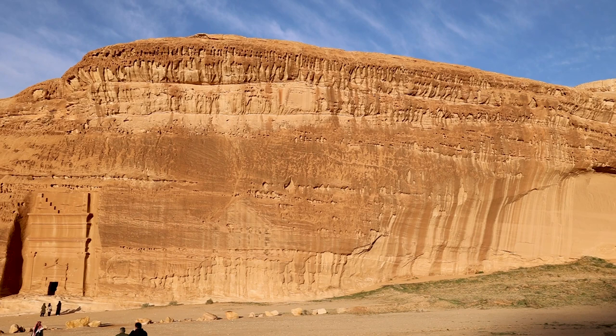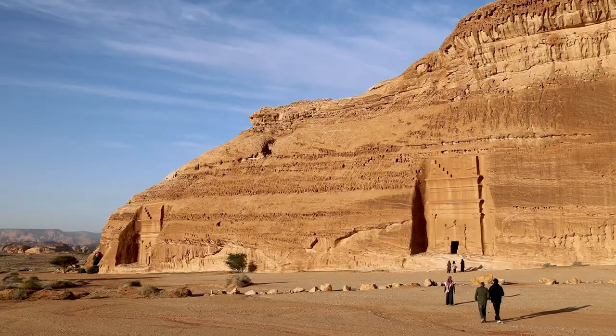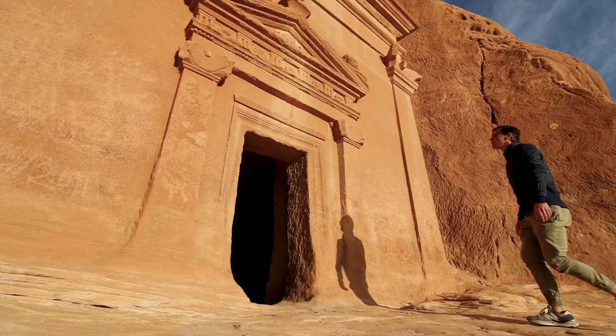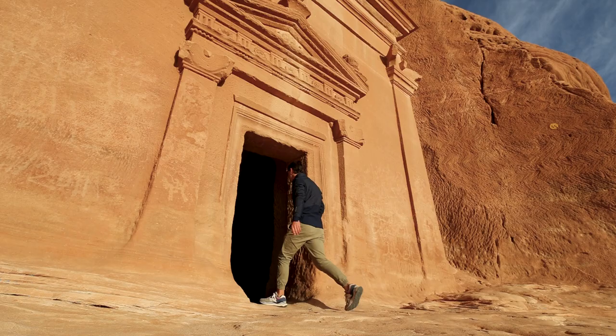If you're into archaeology, you're in for a treat here, because they're still discovering even more tombs — uncovering more hidden gems at this site. Who knows what they'll uncover over the next few years. And you can see here the individual slots where the Nabataeans put the mummified bodies to rest.